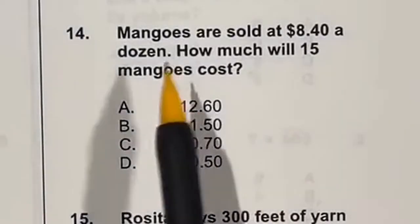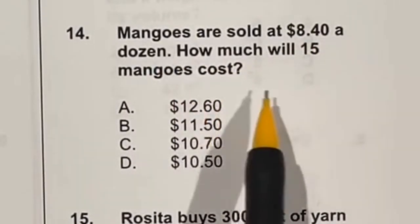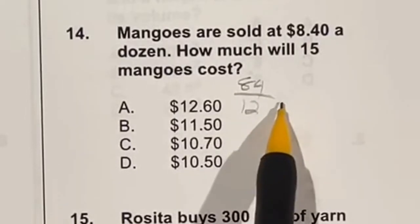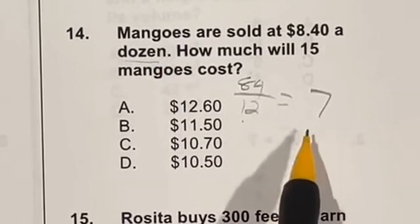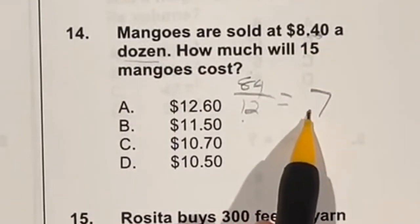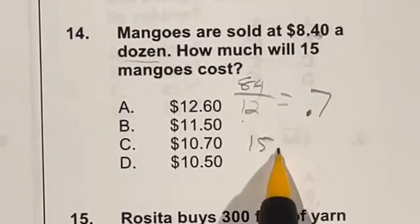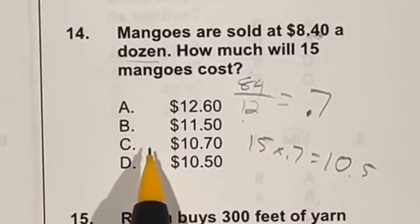Mangoes are sold for $8.40 a dozen — how much will 15 cost? There's no calculator, so instead of dividing 8.40 by 12, think of it as 84 divided by 12, which gives 7. Move the decimal one place to get $0.70 per mango. Now 15 times 0.70 gives $10.50, which is answer D.